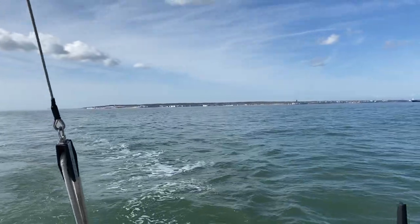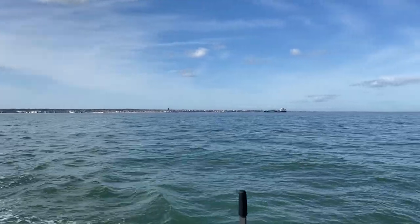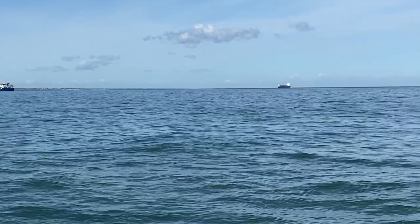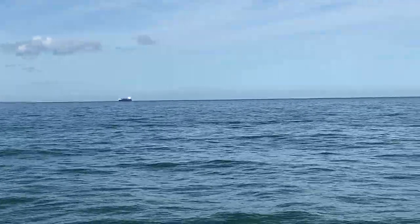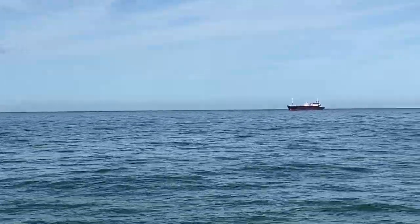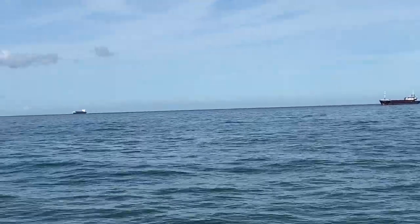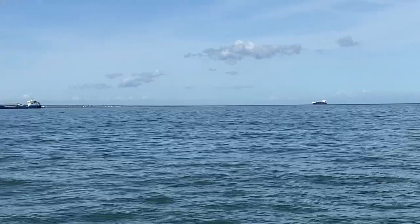Leaving the south coast of England behind us now. In the Thames estuary there are quite a number of anchored ships off the coast — they'll be awaiting orders presumably. We checked that they were actually anchored.